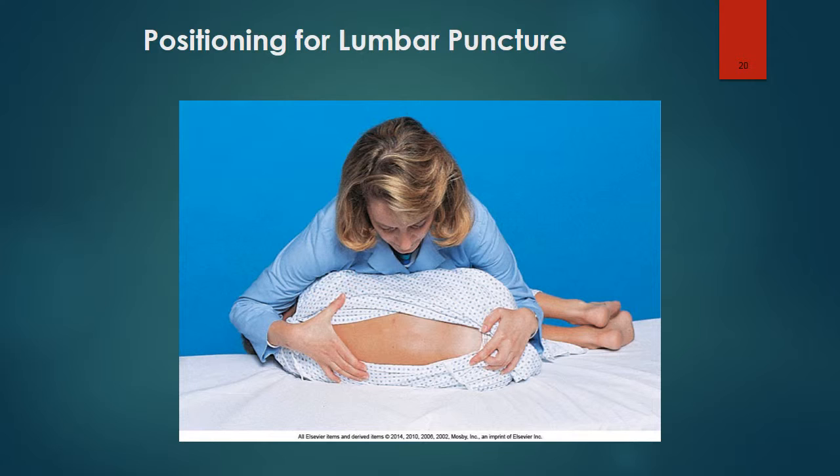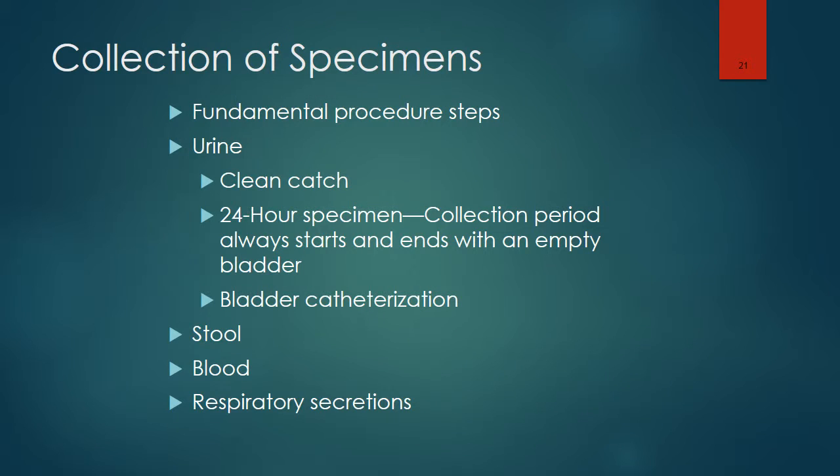Here is the proper positioning for lumbar puncture. Clean catch urine specimens are obtained for culture after the urethral meatus is cleansed and the first few milliliters of urine are voided. In girls, the perineum is wiped with an antiseptic pad from front to back; in boys, the tip of the penis is cleansed. With a 24-hour urine collection, collection bags are required in infants and small children. Older children may require special instructions about notifying someone when they need to void or have a bowel movement.